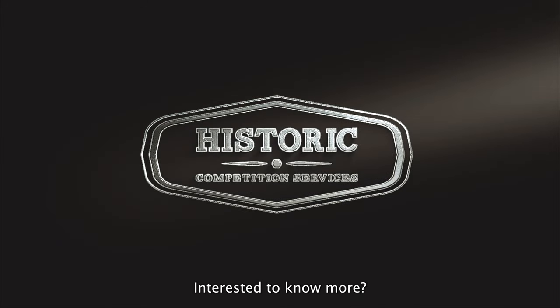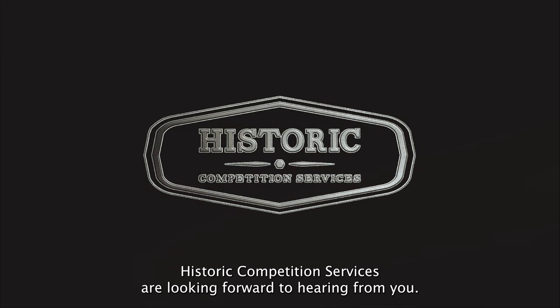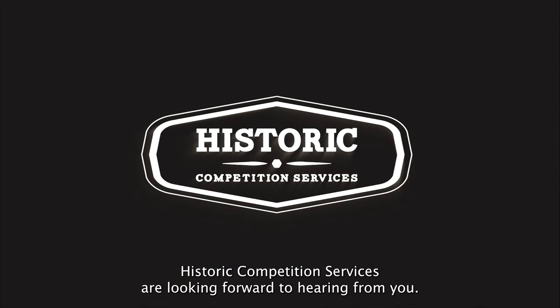Interested to know more? Historic Competition Services are looking forward to hearing from you.